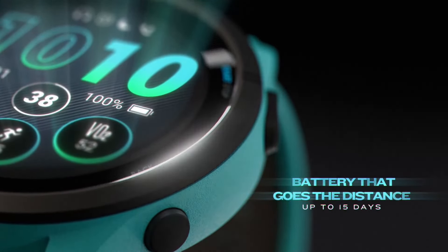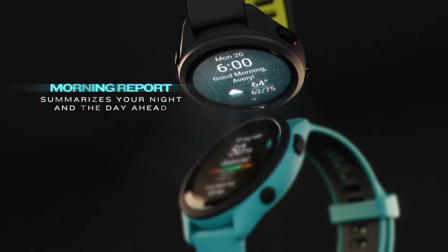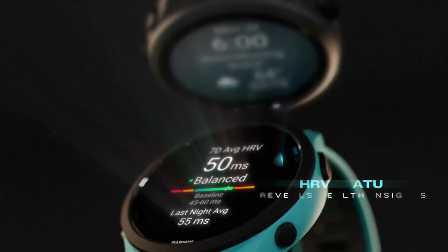The best Garmin watches are now some of the most advanced ways to track sports training, fitness levels, racing performance, and even stress and sleep. In short, these are lifestyle trackers with sports-specific smarts aimed at getting you fitter, faster, and generally better at your sport of choice.